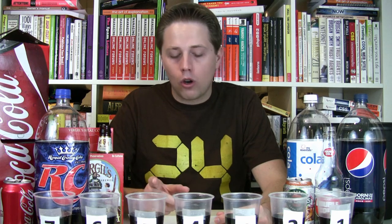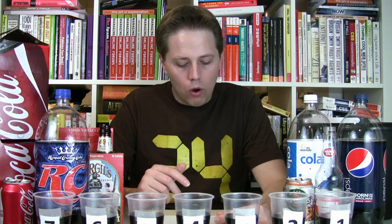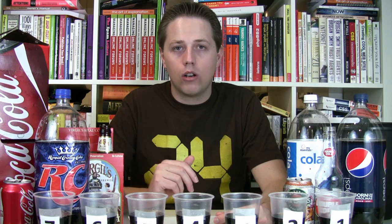Carb-wise, the lowest is Virgil's Real Cola at 38.7 grams. Coca-Cola is at 39. Double Cola with Sugar at 40. Pepsi and Hansen's Original Cola at 41. My Essentials Cola at 42. And finally RC Cola at 43.